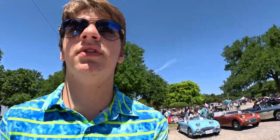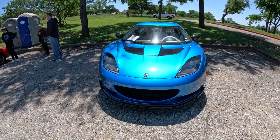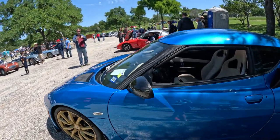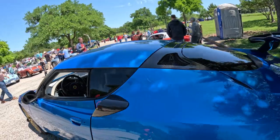Right over here we got two Lotuses. This is a 2011 Lotus Evora S. I love the blue — very beautiful. Love the rims. Everything. Very nice, with the carbon fiber.